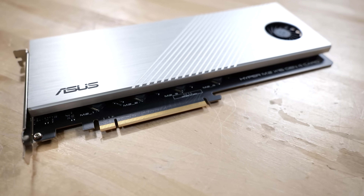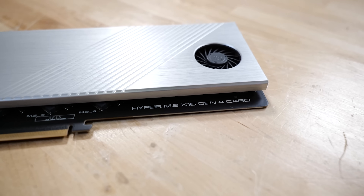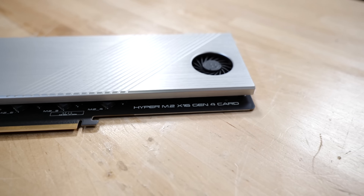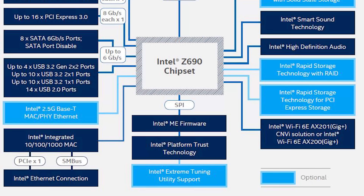You could run a PCIe 3.0 x8 device on a 4.0 x4 link through the chipset and that would be fine — there's no bottleneck if you think about it in those terms. The chipset also provides SATA, USB, and networking a lot of the time, and those things are much slower, so generally not a bottleneck.